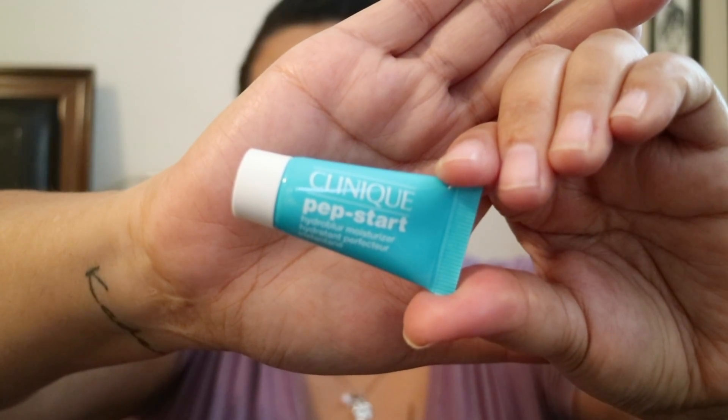Next up we have Clinique Prep Start, which is a moisturizer that can also be used as a primer. It says 'hydro blur technology, moisturizes while softening and blurring imperfections,' so to me that means it can be used as a primer. This is a good size — you can definitely get several uses out of it, so I'm excited to try that.